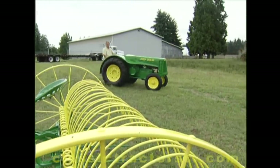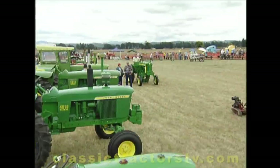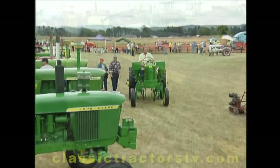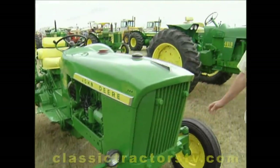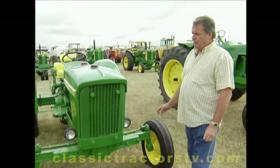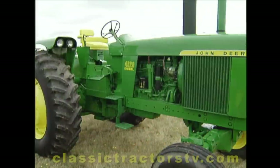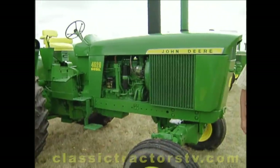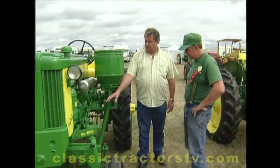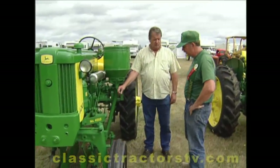These are just the tractors John's got at home. On this day, most of his collection is out at the local tractor show. This tractor here is a 2010 1962. My father bought this brand new in Michigan. This John Deere tractor is a 4520 — that'll be a 1966. Sit back, cause this could take all afternoon.